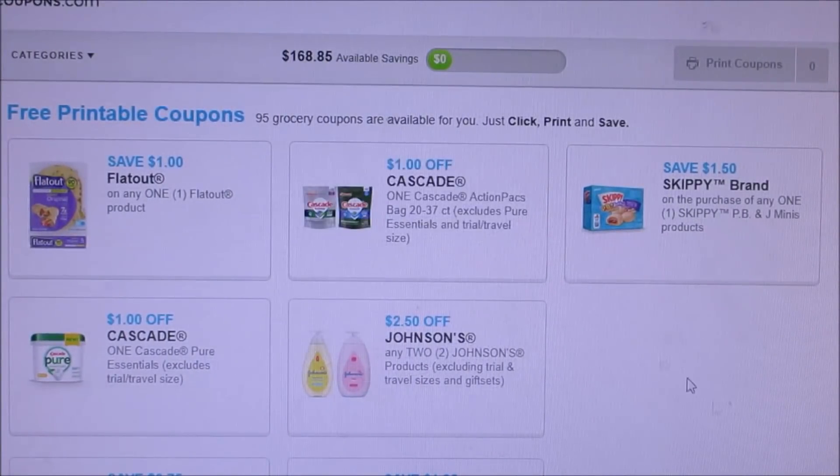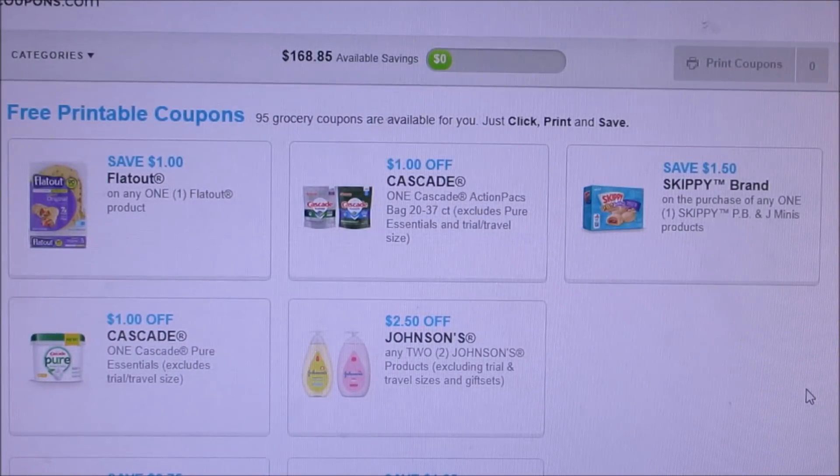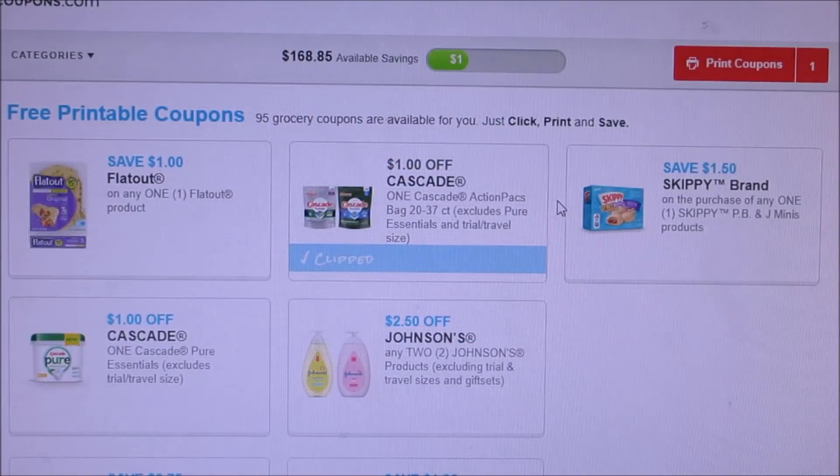Here they've got Cascade packs for a dollar off coupon. I rarely ever see deals with Cascade but I'm going to print it off just in case, because there might be some deals and I'm not sure when it expires.